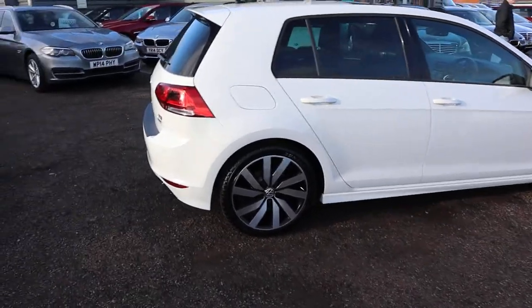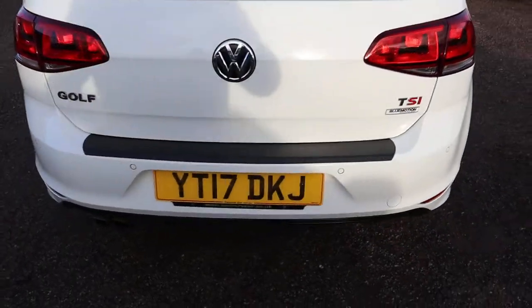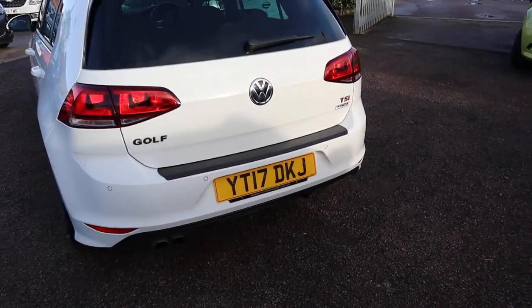This is the Volkswagen Golf. It's the R-line, it's the 1.4, it's petrol, TSI, BlueMotion — so you've got your start-stop technology there.